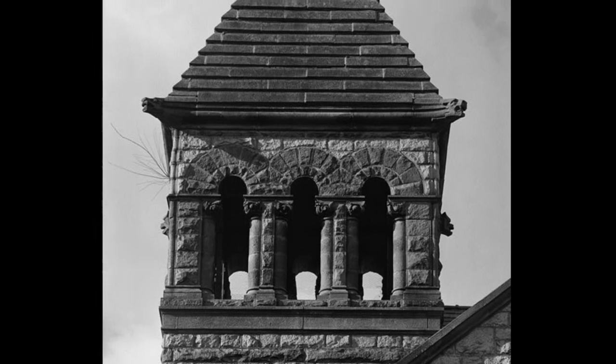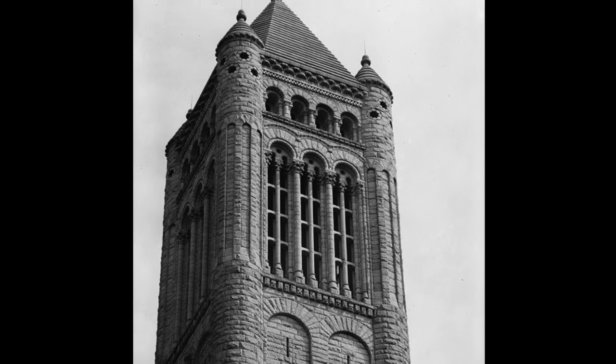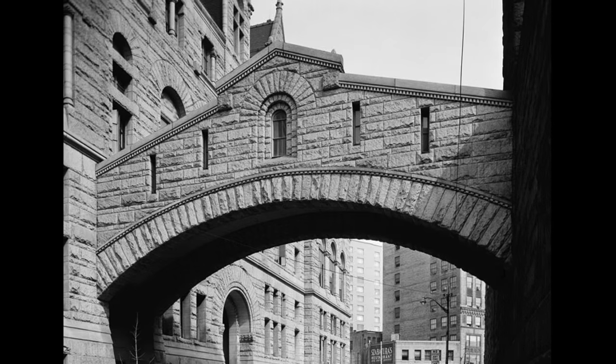Henry Hobson Richardson was a 19th century architect. The phrase Richardsonian Romanesque is his namesake. It comes from his liberal use of the Romanesque arch with large masonry openings, rusticated stone, and powerful forms.